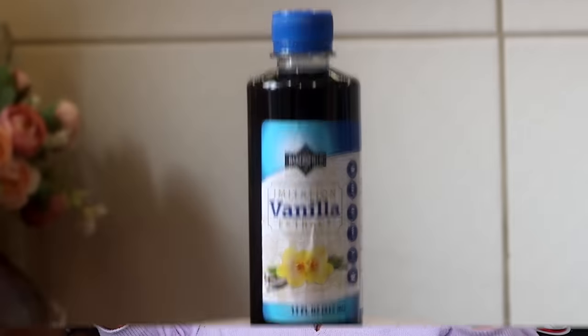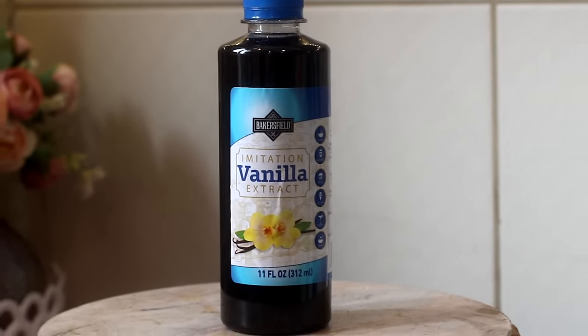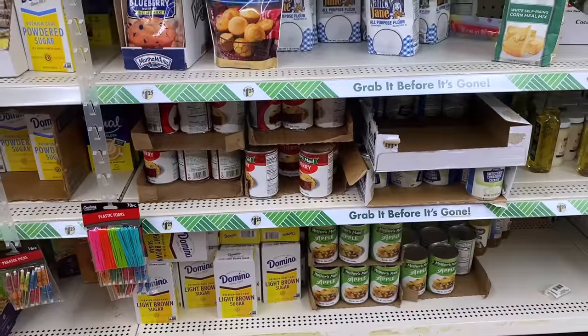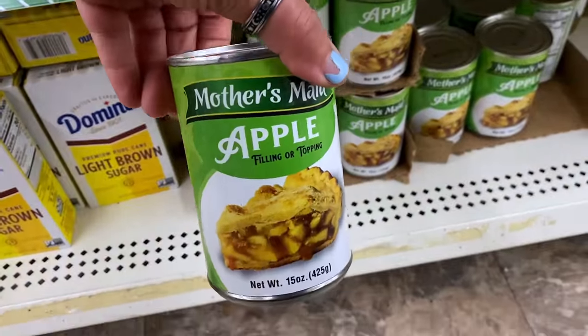For my Dollar Tree simmer pot I also picked up the Bakersfield imitation vanilla extract. This brand at Dollar Tree used to sell 100% pure vanilla extract but I haven't seen that in quite some time — now they have this big bottle of imitation vanilla. I like to use the imitation in the simmer pot; it doesn't really bother me, but I do wish they'd bring back the 100% pure vanilla extract. Last but not least for food items, this is Mother's Made apple filling or topping — not something you find at Dollar Tree often, so if you see it pick up a couple. You can use these in desserts, pies, or on top of ice cream.